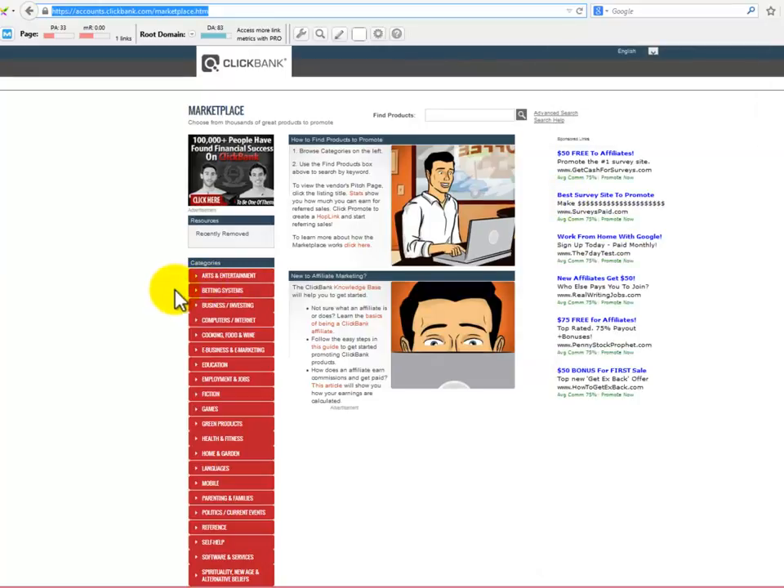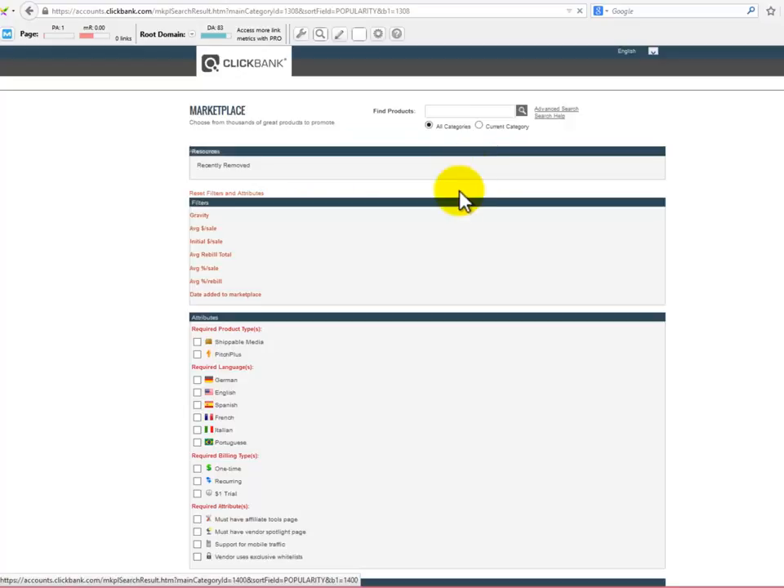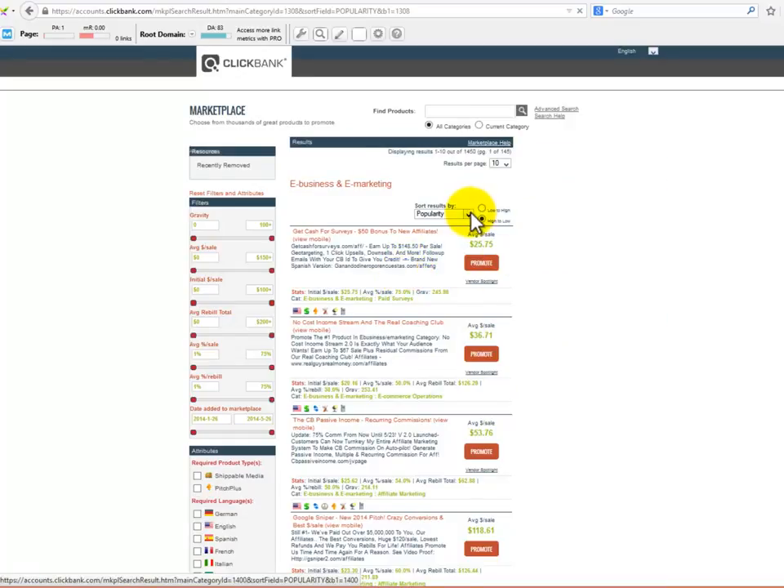The Clickbank marketplace is a great place to find digital products and do your niche research. An array of categories can be found on the left side of the page, and you have the ability to sort all products by several factors.